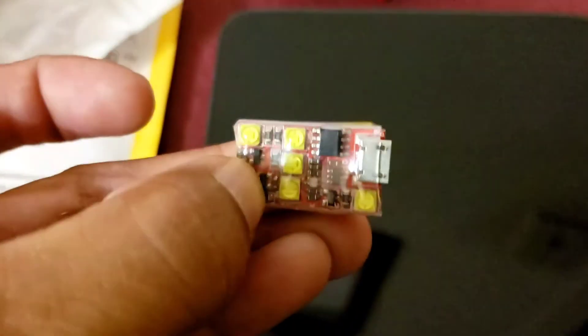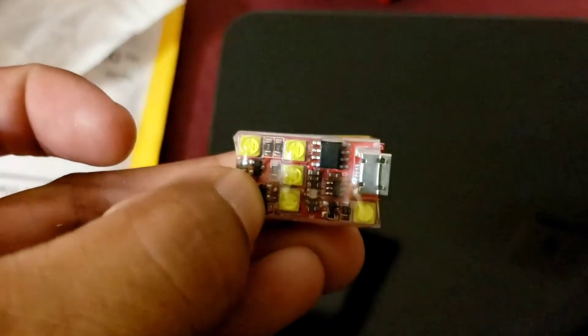Oh, they're bright. This is supposed to be 800 lumens.